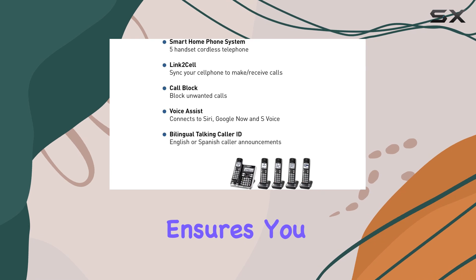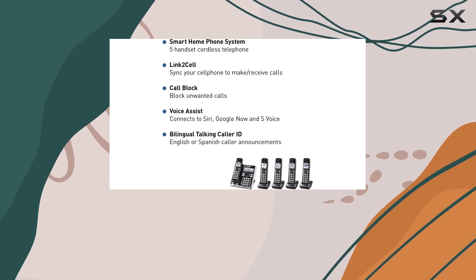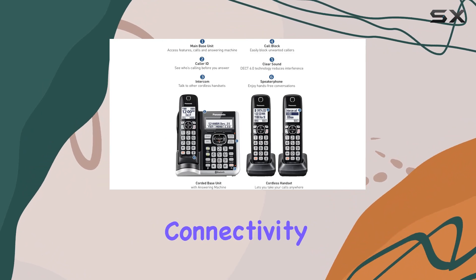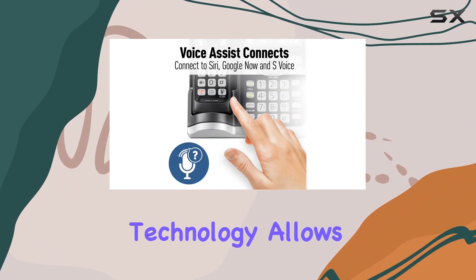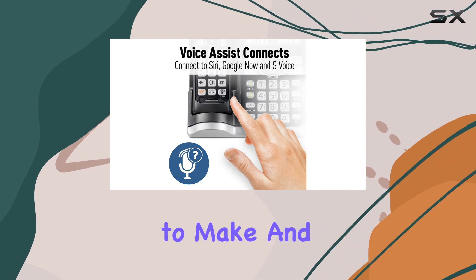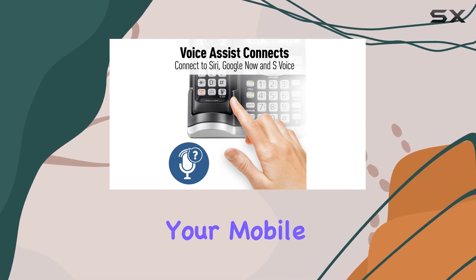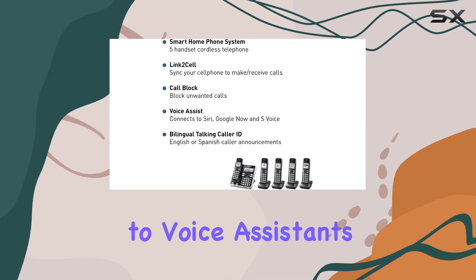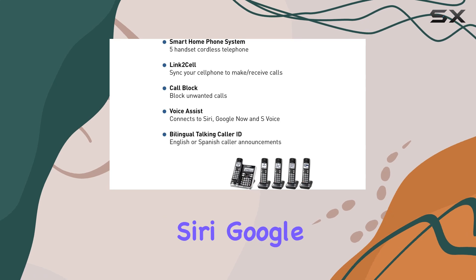The robust set of features ensures you stay connected without interruption. One of the standout features of this system is its Bluetooth connectivity. The Link 2-cell technology allows you to pair up to two cellular devices, making it possible to make and receive calls directly from your mobile phone through the cordless handsets. This integration also extends to voice assistants.